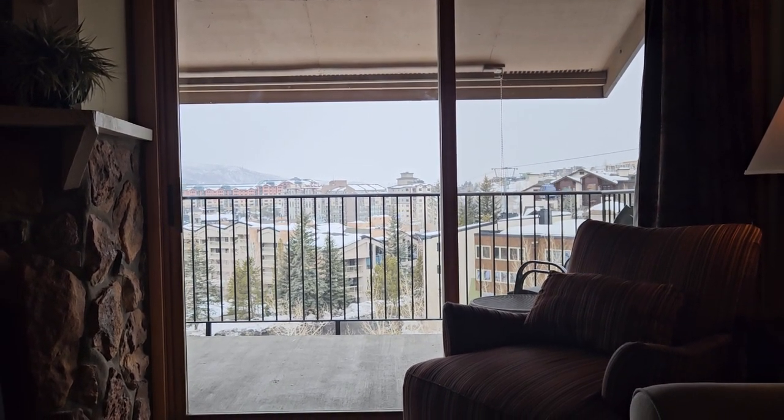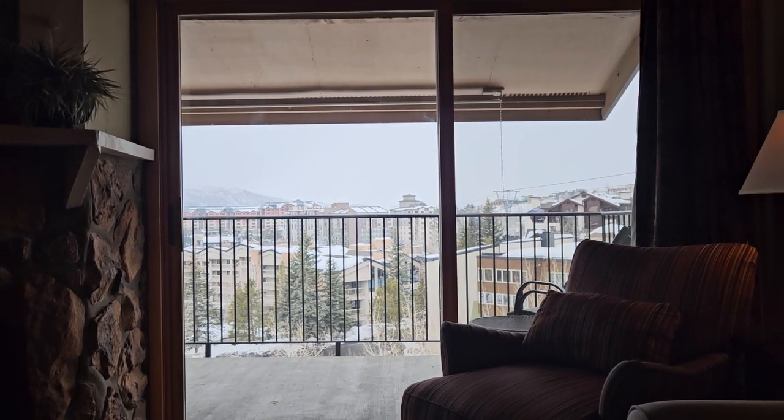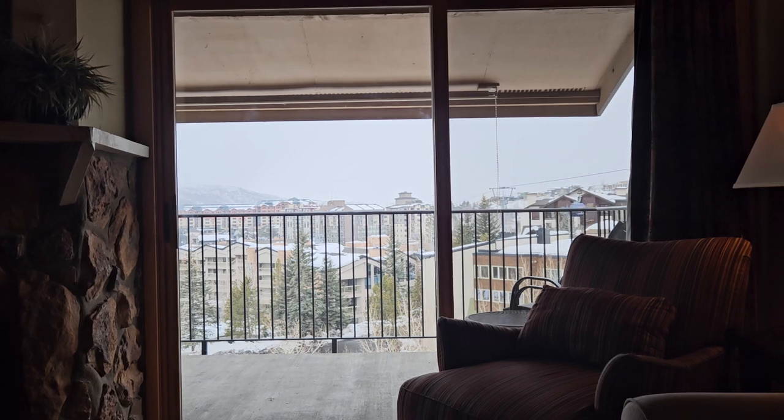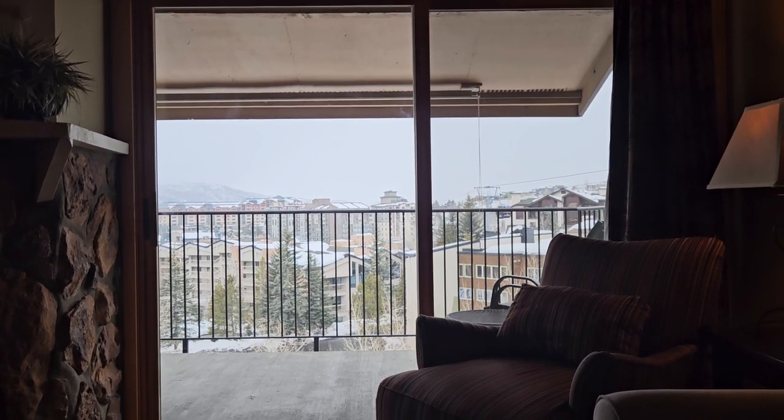Good afternoon everybody. This is Will Kennish up in Steamboat. I am at 2350 Ski Trail Lane, unit number 231. We're in building 200 of the Ski and Condos.